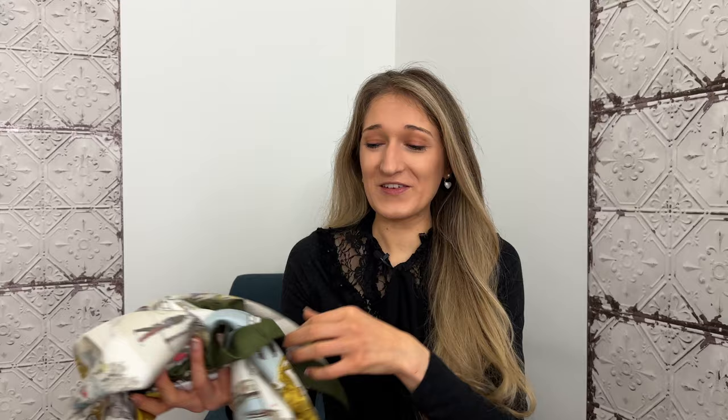When I stumbled across this scarf, I wasn't specifically looking for it, but I just knew it was meant to be. I purchased it on Vestiaire Collective — not sponsored. Including shipping and authentication, I paid a little under $200. For a vintage scarf, that's a lot, but considering the condition it's in, it's fair. There's one tiny mark, which was flagged in the description, so it wasn't a surprise.